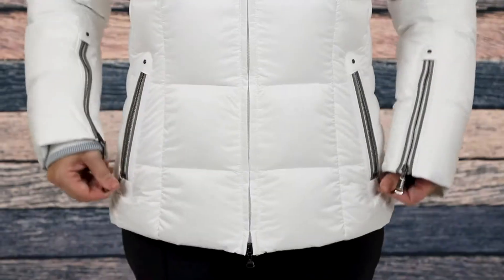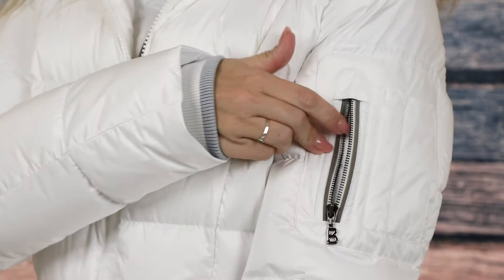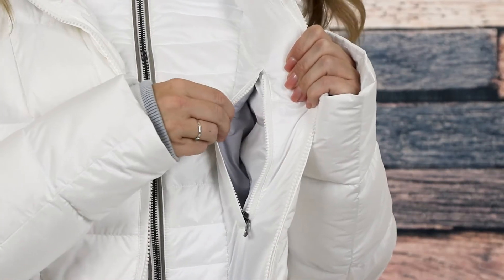For storage of your essentials, there's two waist pockets, a pass pocket on the upper sleeve, and a small interior pocket to secure your essentials.